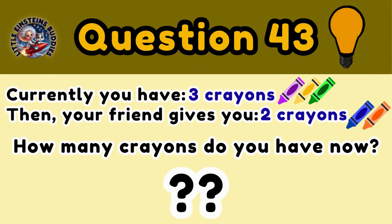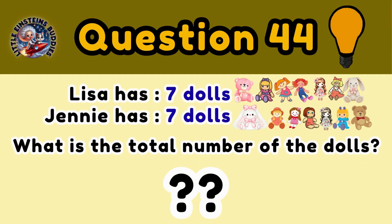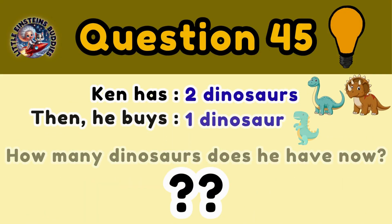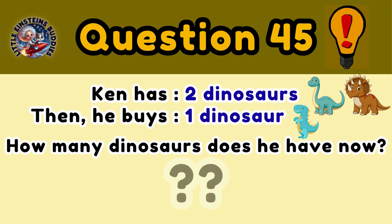Question 43: Currently you have 3 crayons. Then your friend gives you 2 more crayons. How many crayons do you have now? 5 crayons. Question 44: Lisa has 7 dolls and Jenny also has 7 dolls. So how many dolls do they have in total? 14 dolls. Question 45: Ken has 2 dinosaurs, then he buys 1 more dinosaur. So how many dinosaurs does he have now? 3 dinosaurs.